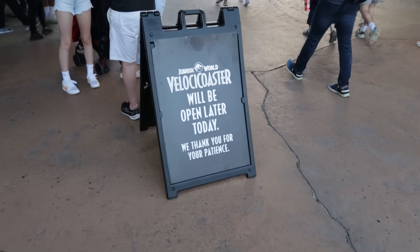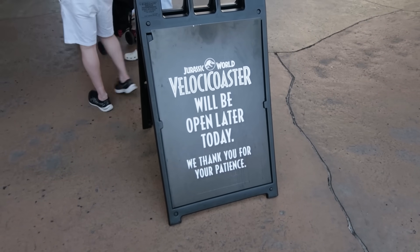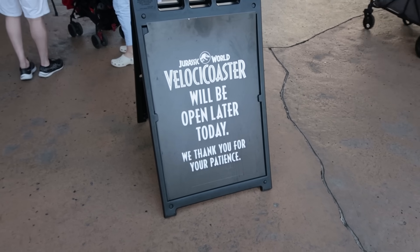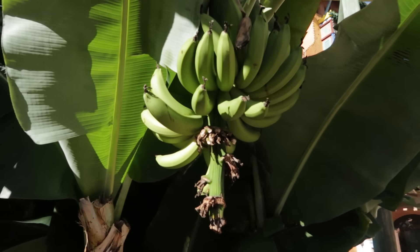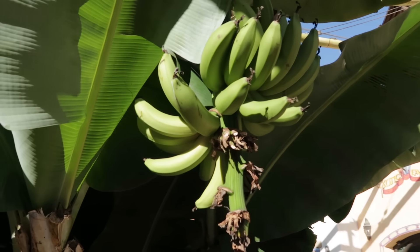I don't like the look of this sign. VelociCoaster must have opened delayed today, but the sign says it will be open later. Looks like Universal or someone has been harvesting the bananas — maybe it was Minions.